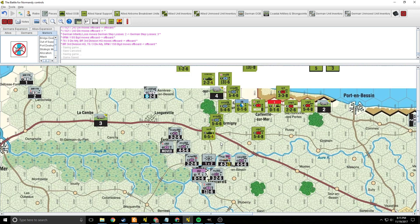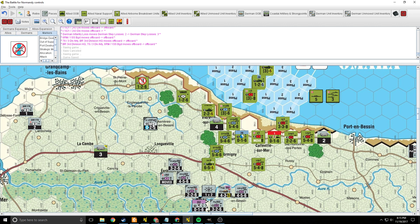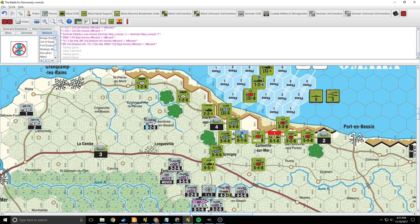German defenders over here opposite Omaha have pulled back to whatever extent they could behind the river. This flak unit out here has kind of been left out in the cold — we'll probably get to move him back some more. This is farmland; it is two movement points per hex. We can actually remove the out-of-supply marker off of this Ranger unit. We consolidate that into another battalion and hopefully use it to reduce this strong point.